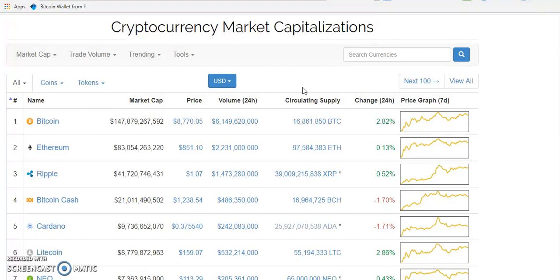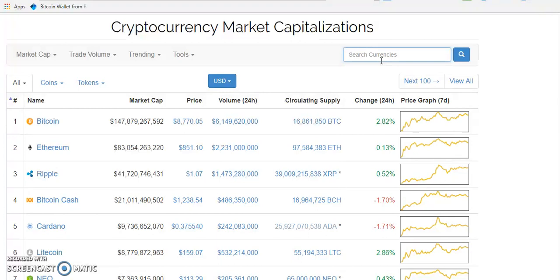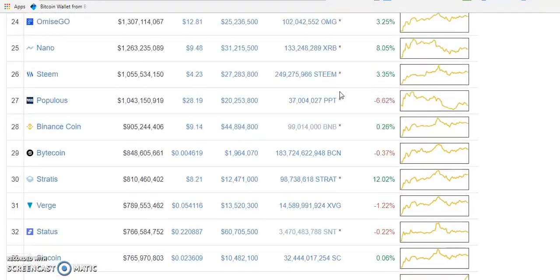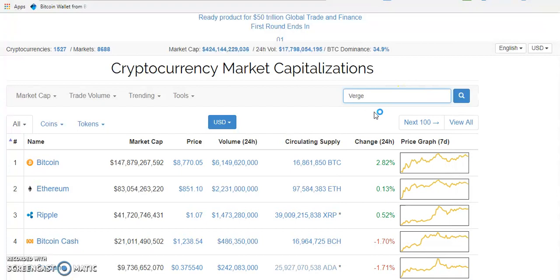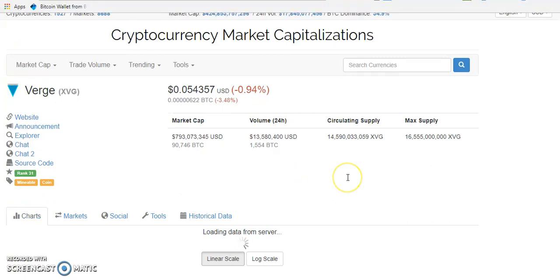The first step in buying a coin is knowing the name of the coin you want to buy. Let's assume you want to buy Dash, for example. You come to the search box and type the name of the coin — you can type the full name or the abbreviation. For example, 'Ripple' or 'XRP'. Let's pick a coin at random — let's go for Verge. You type the name and click, and the same method applies for almost every coin.